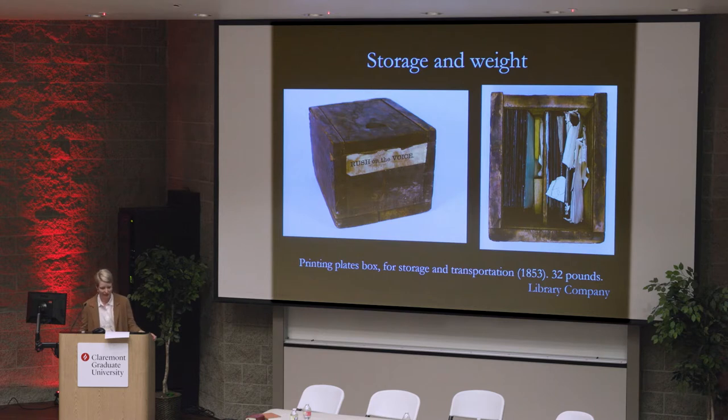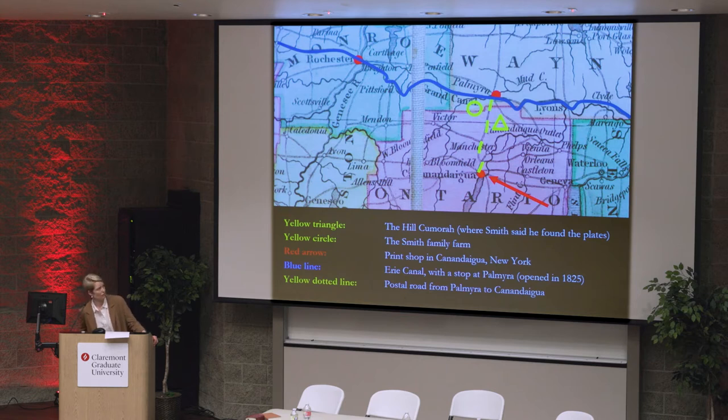I also suggested a number of scenarios in which Smith could have encountered printing plates, seeding his notion of gold plates. For instance, he could have seen them in a printing shop in Canandaigua, about seven miles south of Smith's Farm. There was a printer named James Bemis, who was printing from stereotype plates as early as 1823 and from copper plates earlier than that. My argument was that Smith's physical encounter with printing plates mattered. It sparked his imagination and eventually crystallized into the Book of Mormon.